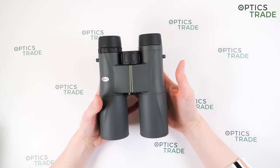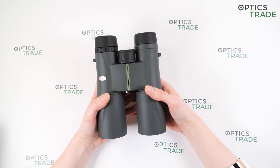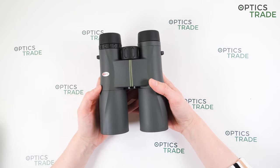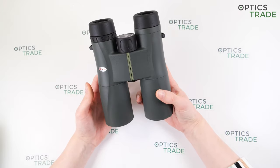They are around 13 centimeters wide and 17 centimeters long, so they are quite big for this configuration — other 8x42 binoculars are not as long as this one. They weigh around 660 grams, which is also a little heavier than typical for this configuration.